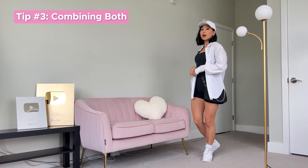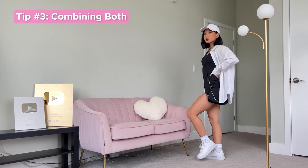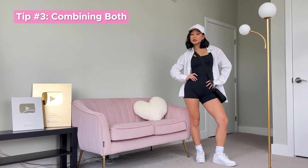Outfit number three combines tips from both one and two: dark colors and non-restrictive materials. Lately I have been loving catsuits and athletic unitards. I paired this ultra stretchy one with an oversized white button-up for a casual and chic look that is so incredibly comfortable.